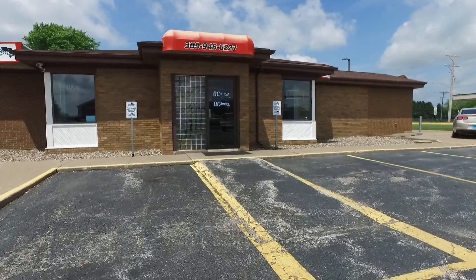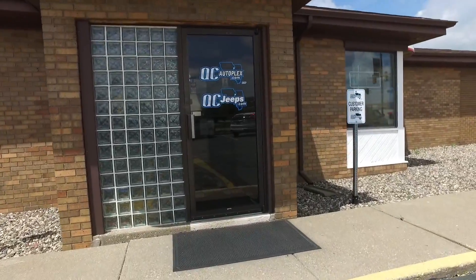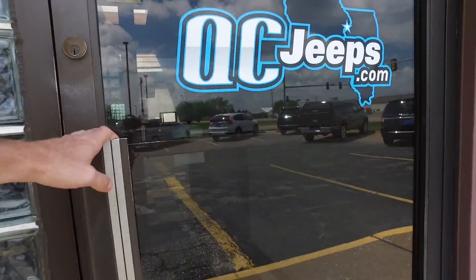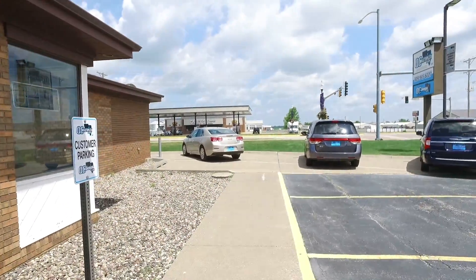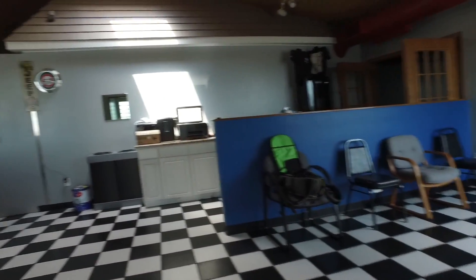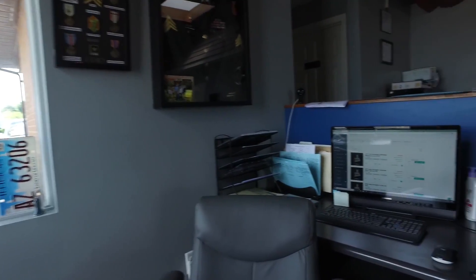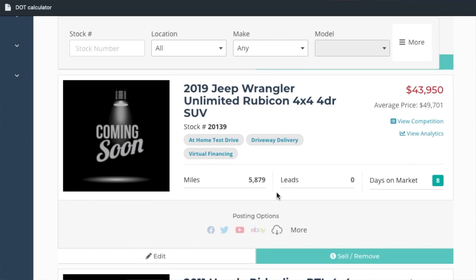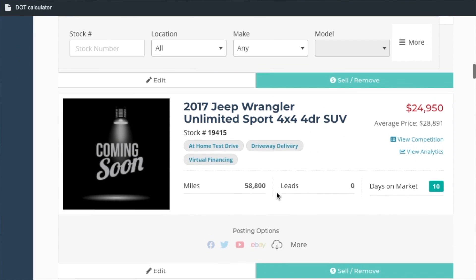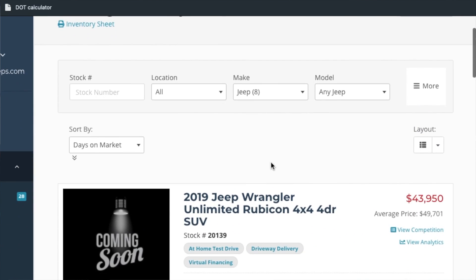So the process is online at qcjeeps.com — that's where you can stay up to date. We've got our facility right down the road where they all get finished up, detailed, and ready to go for you. If you see a vehicle listed with no pictures and it just says 'coming soon,' that means we are finalizing and getting it ready for you. Let me show you how many we've got just in Jeeps.